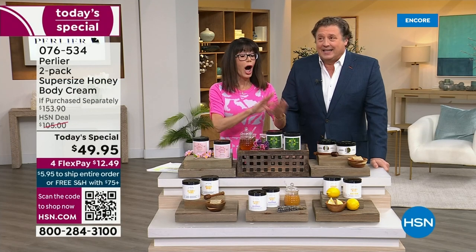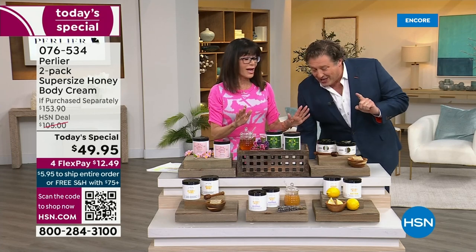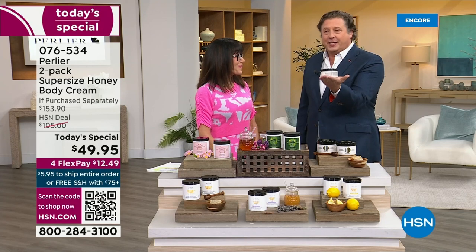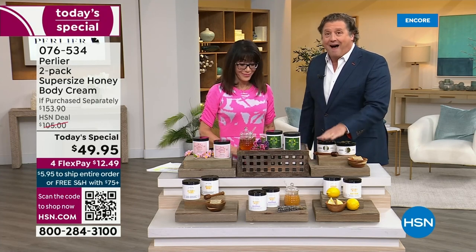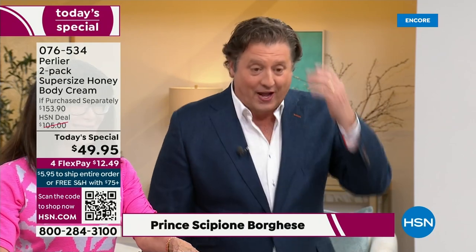$49.95. Unbelievable — under $10 per body cream. Could you imagine if I said $9 for an Imperial body cream? Each of these Imperial body creams lasts you a month to two depending on how often you use it. So you've got five to ten months worth of body cream in the six flavors.